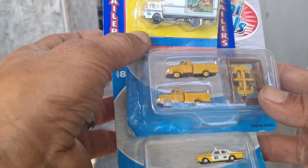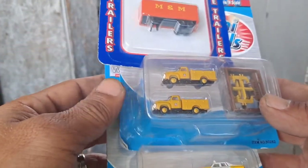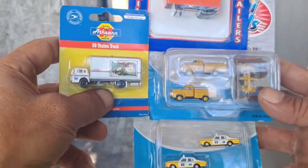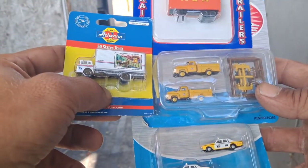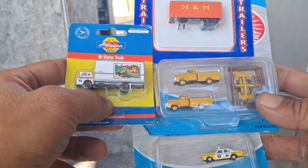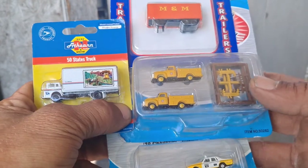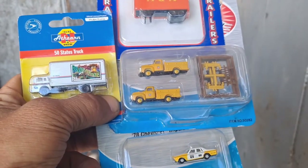Tell me what y'all think about them. Y'all like these size cars? You ever seen anything like them? Just let me know down in the comments below. Please like, comment, subscribe, and we'll see y'all next time. Bye!